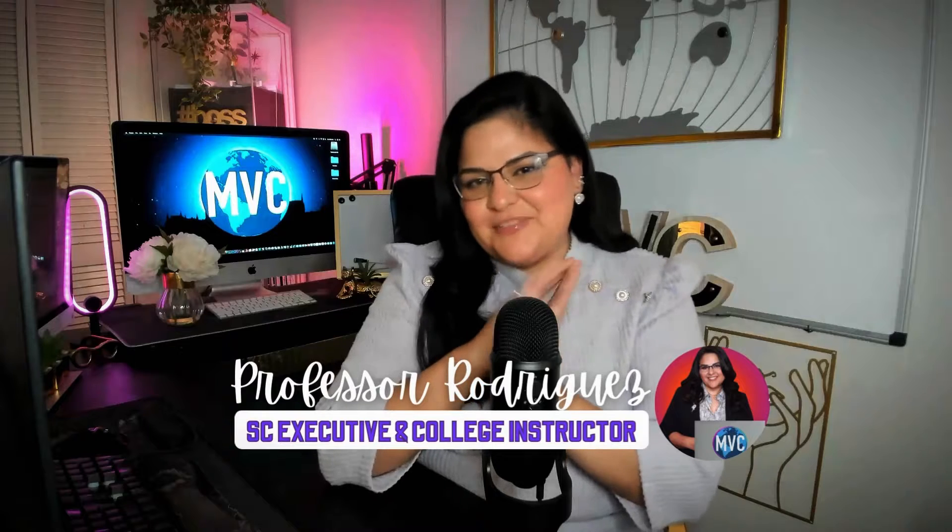Hello, my supply team people. I'm Professor Rodriguez, your college instructor and supply chain executive. Today in our supply chain management explain-in-ten-minutes series, I'm going to take a look into the world of just-in-time manufacturing — what it is, what its core principles are, and how it can revolutionize your business. So stay tuned and let's unlock some of the secrets of just-in-time manufacturing in another 10 minutes.